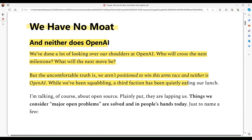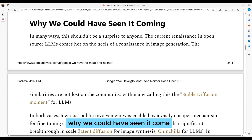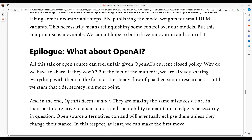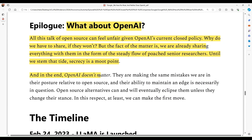The memo continues: "While we've been squabbling, a third faction has been quietly eating our lunch — open source." The memo goes on to ask: "Who would pay for a Google product with usage restrictions if there is a free, high-quality alternative without them?" And regarding OpenAI: "All the talk of open source can feel unfair given OpenAI's current closed policy — why do we have to share if they won't? But the fact is, we are already sharing everything with them in the form of a steady flow of poached senior researchers. In the end, OpenAI doesn't matter. They are making the same mistakes we are in their posture relative to open source."